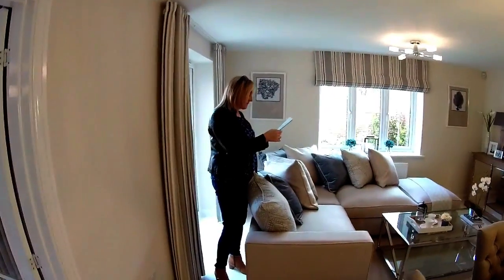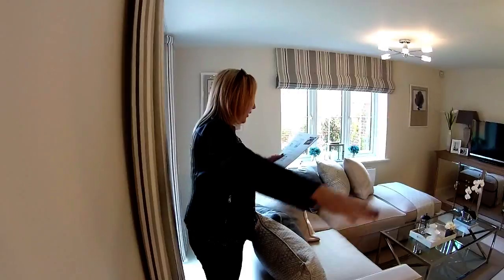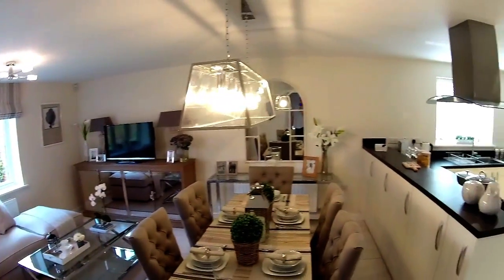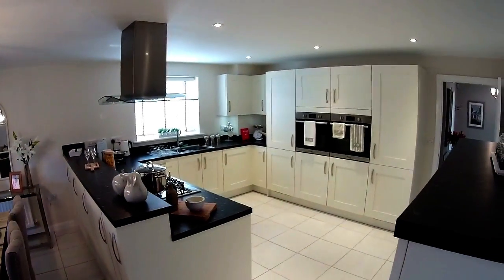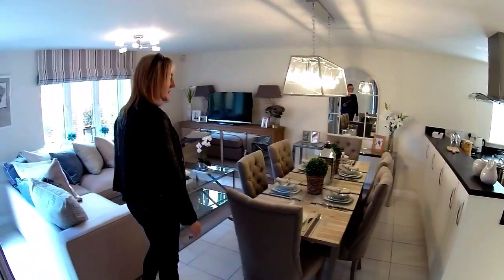Let's have a look at some measurements then. The kitchen come family area — so that's the whole thing — is 8.3 metres in length by 4.5 metres. So this is a significant room — what a great size and absolutely beautiful.